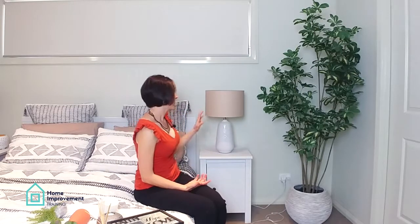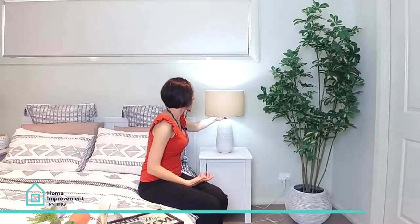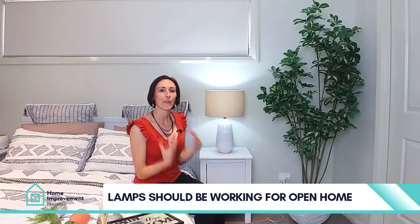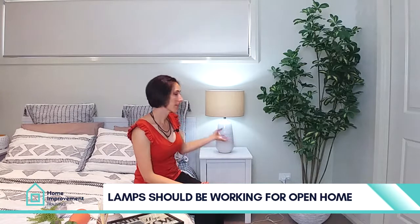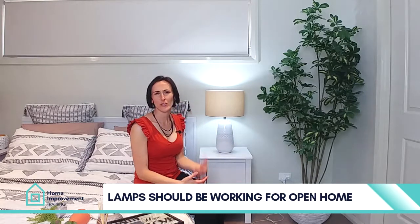Make sure when you style your bedroom for sale that your lamps are working, that you've got a light bulb in. Photographers always put the lights and lamps on, so it's really not a great look when one works and the other is off. Also, on open home days, put all the lights on in your bedroom.